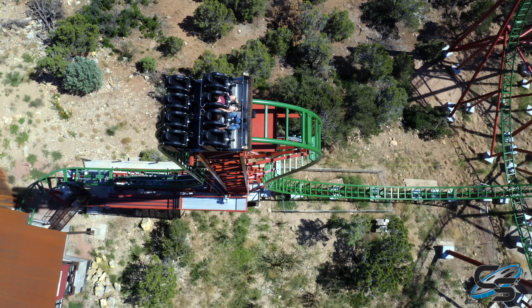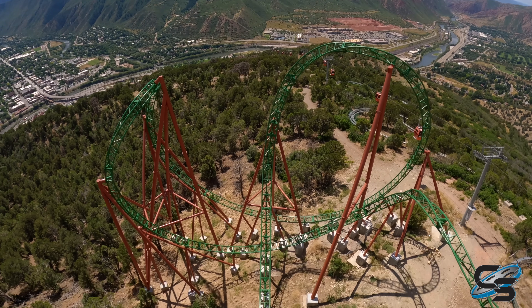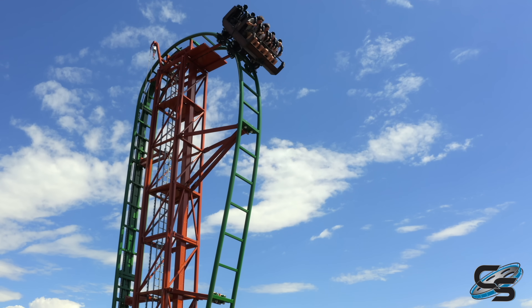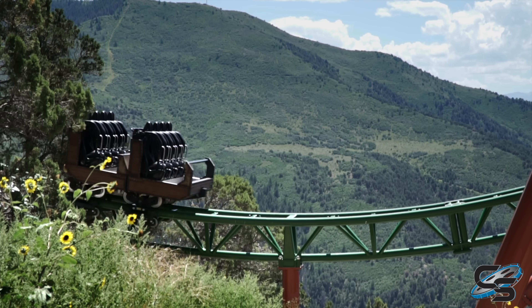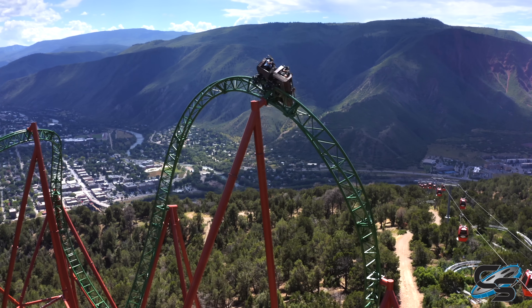Before you know it, you're at the top and you start to crest over and slow down so you can get that mountain view. In my opinion, the drop is by far the best thing about this attraction — everything else is just a bonus. You really feel that pull as you get thrown down underneath yourself. You're right up against the ground, hitting your max speed of 56 miles per hour, before you rise up into what is really a twisted top hat.